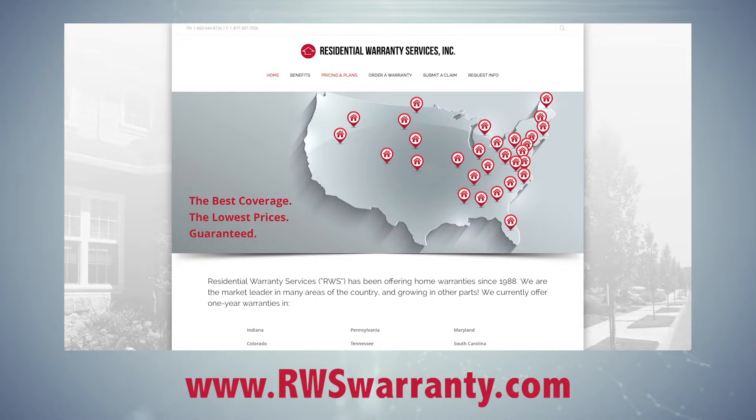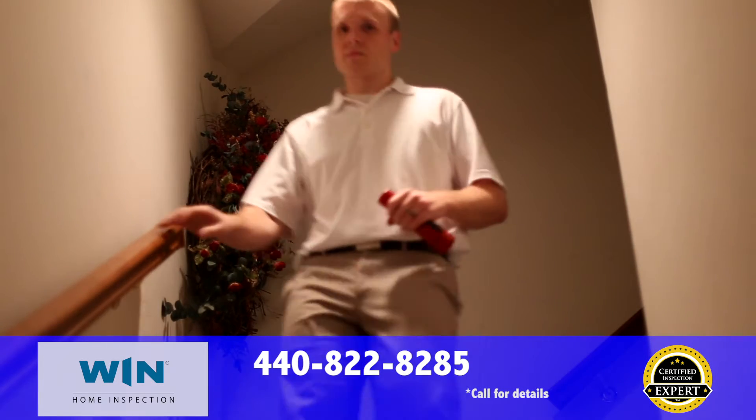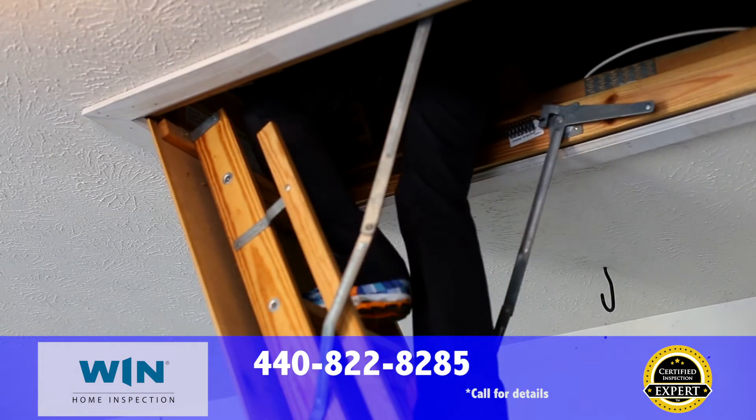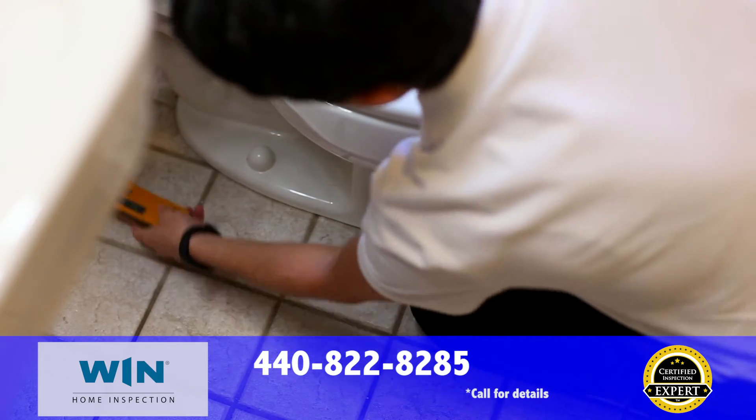Simply order your policy online at rwswarranty.com and then call 1-800-544-8156 and let them know you had an inspection with us. If the seller has already provided you a warranty, ask them to switch providers or purchase the coverage now to start next year. That way you'll be covered from mechanical failures in your heating and cooling, electrical and plumbing systems, as well as your kitchen appliances.